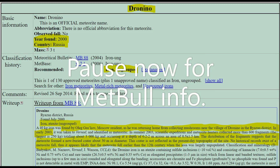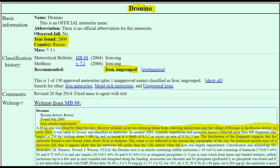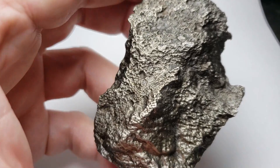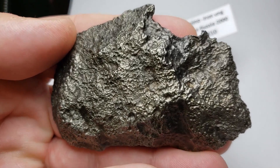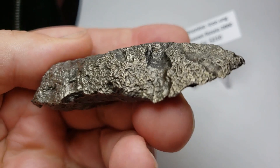Welcome to Meet the Meteorite. Today we'll be discussing Dronino. Dronino is an ataxite, an ungrouped iron that was found in Russia in 2000 by a villager from Dronino who was collecting mushrooms. Three years later it was taken to Vernadsky and identified as actually being meteoritic.